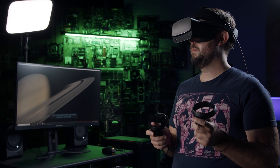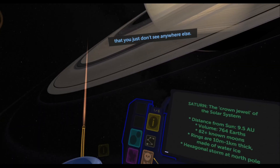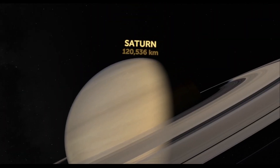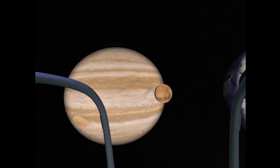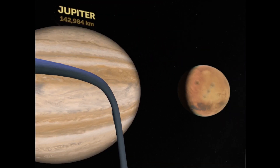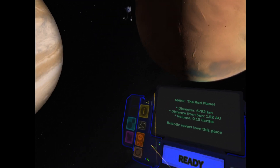Unlike Google Earth VR, Titans of Space really takes advantage of the improved lenses and higher resolution display in the Oculus Rift S, giving you a great look at the celestial bodies you encounter, often with details modeled from real-life scans and imagery. Titans of Space Plus also gives you several different ways to experience what it has to offer, with long and short guided tours and free-roaming capabilities. It's great whether you're sitting or standing, and it can make a strong introduction to VR for anyone skeptical that a video game could make learning fun.